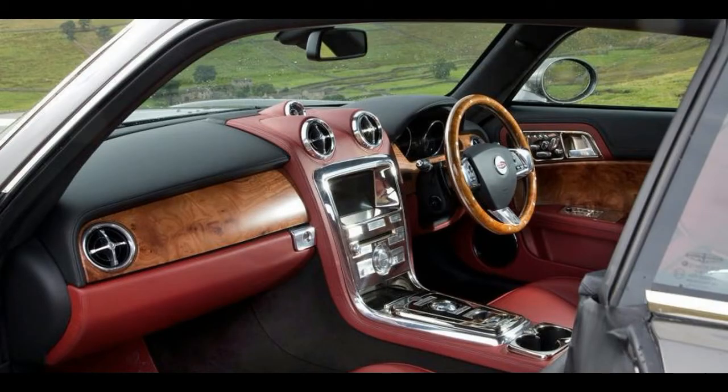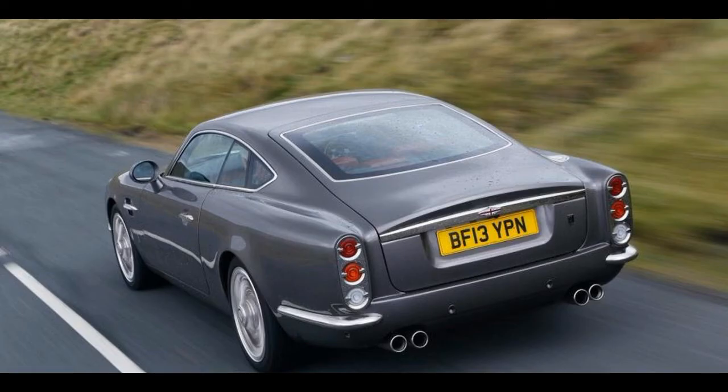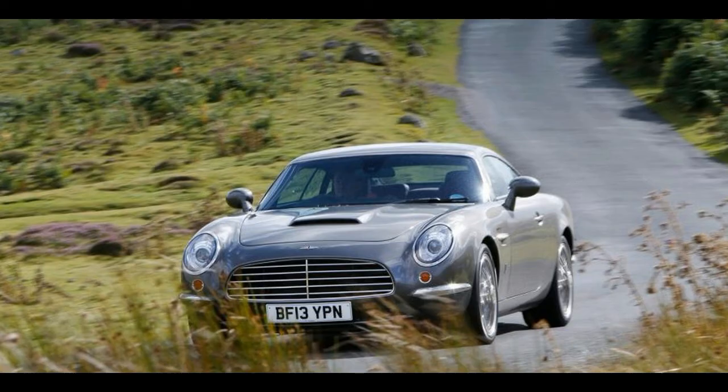Inside there is a plush interior for occupants to enjoy, led by the wooden-rimmed steering wheel, dual zone climate control, soft close doors, automatic wipers, electrically folding door mirrors, parking sensors and reversing camera. Like any modern vehicle, dominating the centre console is a 7.0-inch touchscreen infotainment system complete with sat-nav, Bluetooth, USB connectivity and the Bowers and Wilkins audio system.